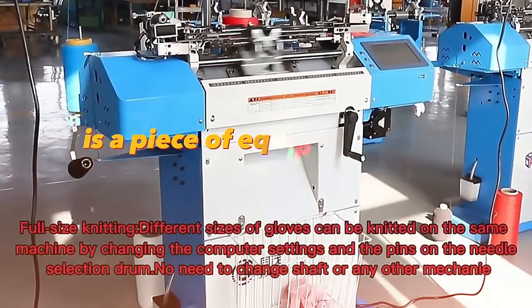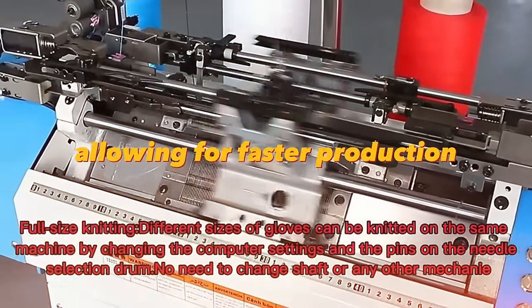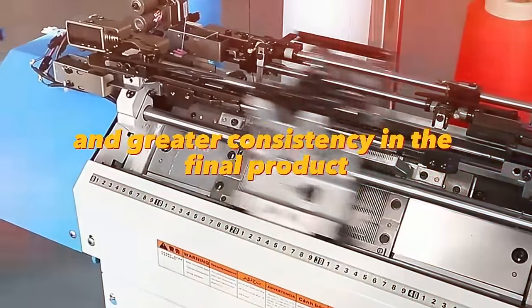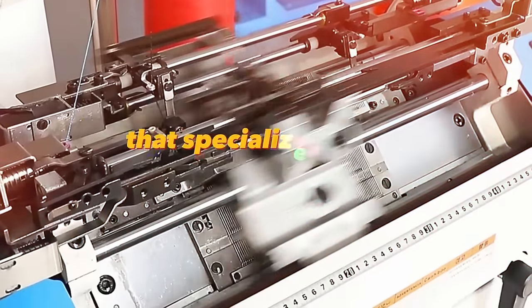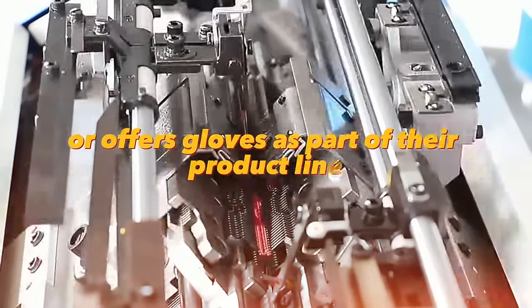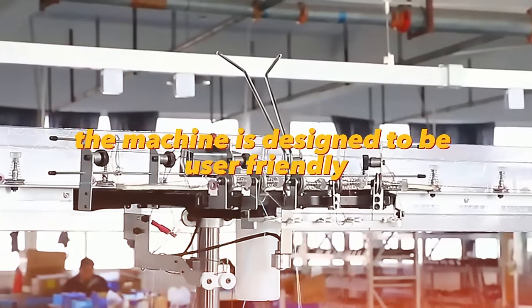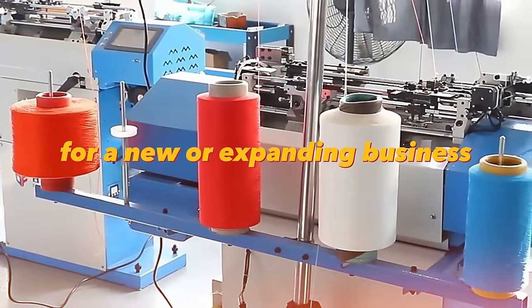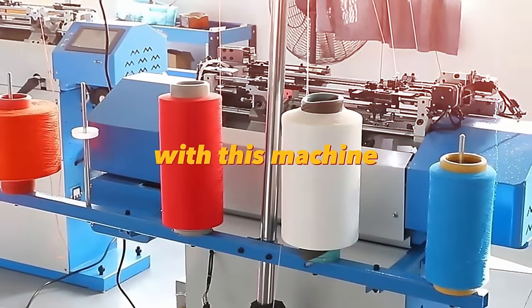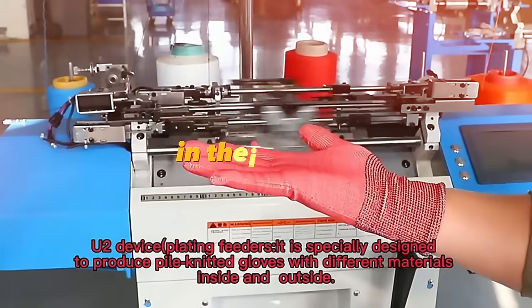The glove knitting machine automates the process of making gloves, allowing for faster production and greater consistency in the final product. This machine can be a valuable addition to a business that specializes in glove production. It is designed to be user-friendly and easy to maintain, making it a good investment for a new or expanding business. Businesses can increase their output while maintaining a high level of quality.